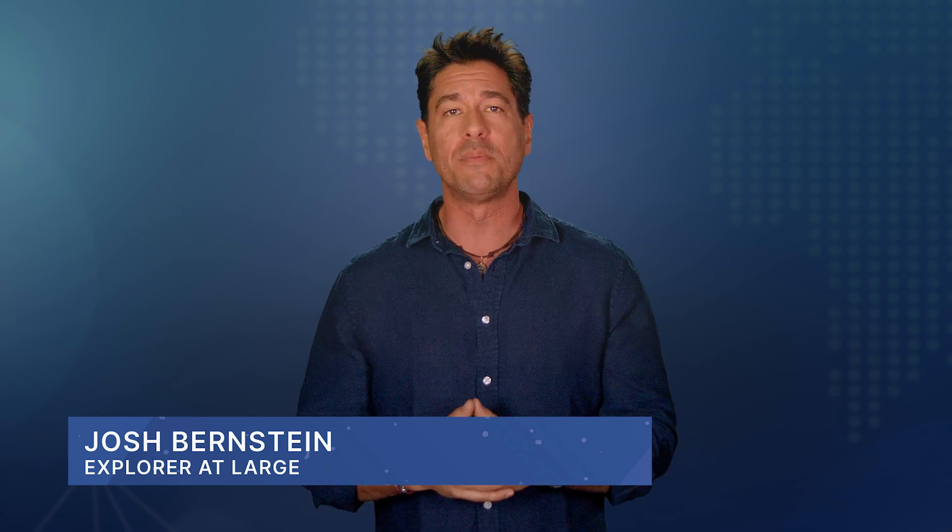Hey, team members. Explorer Josh here with your mission briefing and assignment. Please have your mission information in front of you as you prepare for your assignment. The focus is on the tools astronauts are going to use on the moon.